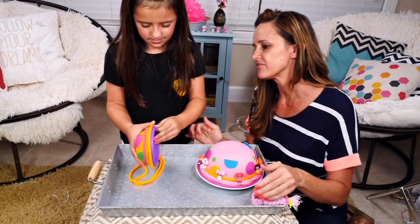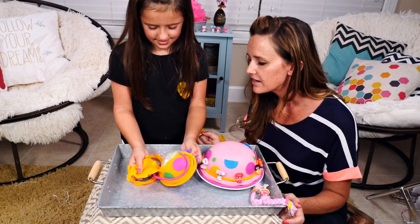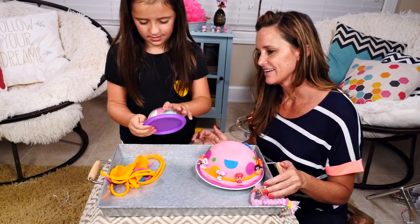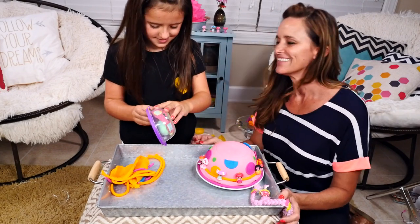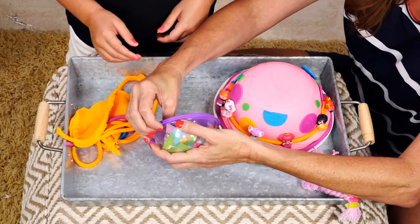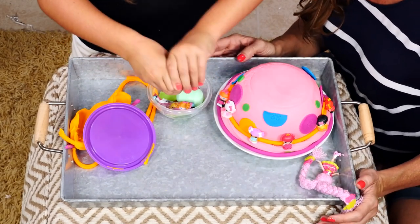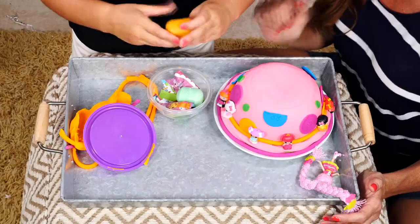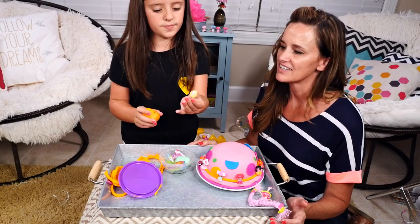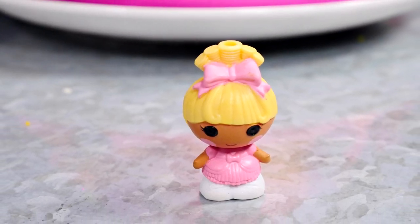Oh, it looks like an egg. How do I open this? Can you get it? Nope. Do you need help? Okay, let's see what this is — kind of pinch it. There you go. And we have — I think this is Princess something. We have Princess something. I don't know her name.